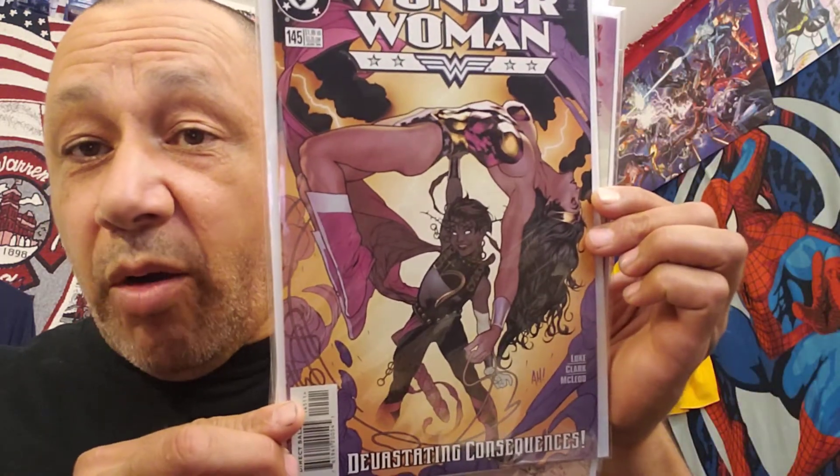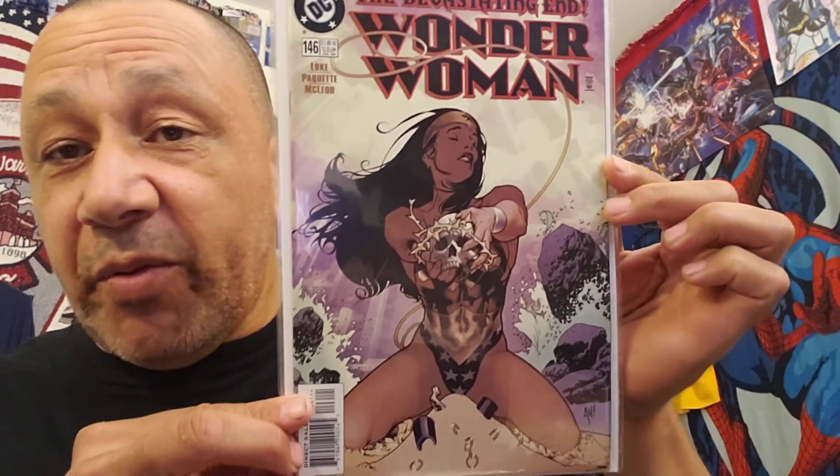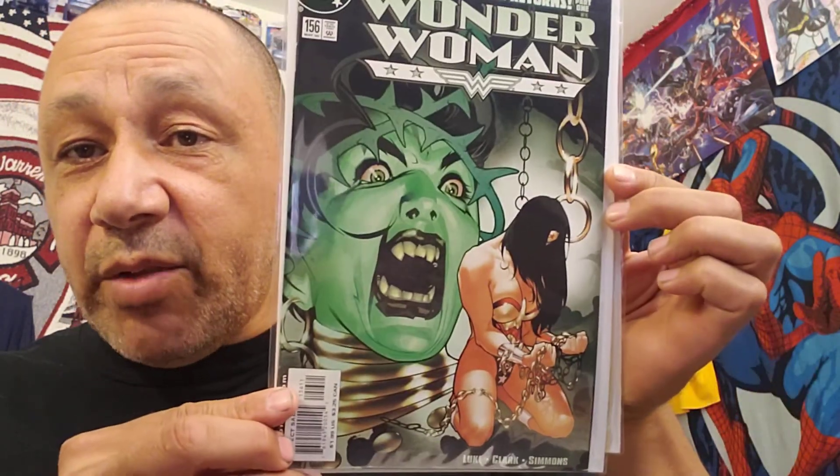And these two — these were cool. Wonder Woman issues 145, 146, 156, and 157, all with covers drawn by Adam Hughes. So I grabbed them all. I was like, wow, these are cool. All this stuff is going to be for sale. They're all in good condition. I'll take pictures of them — any nicks, tears, folds, anything that's wrong. I paid $1.15 for each of these, and they're going for pretty good money, like 10 to 12 bucks.